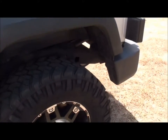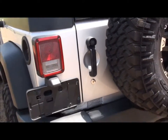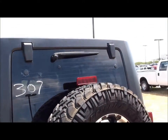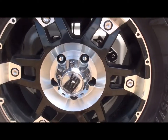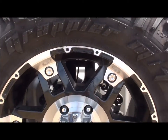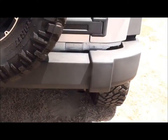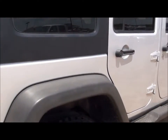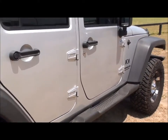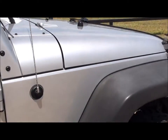All five tires have plenty of rubber on them, and your spare matches the other ones. I can't find any scratches or dents on the sheet metal.